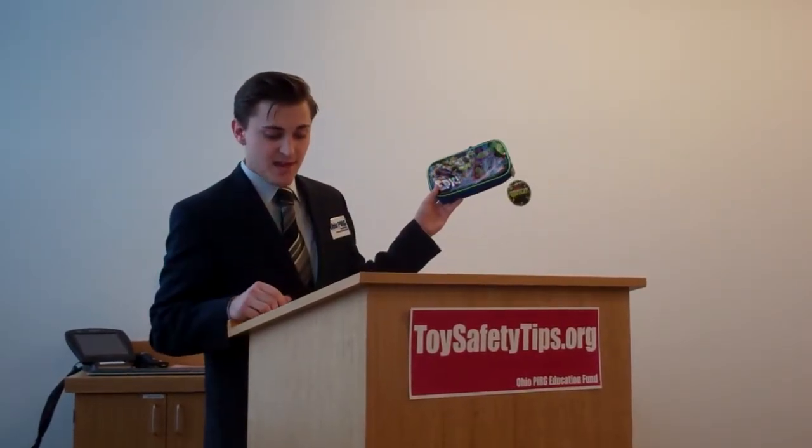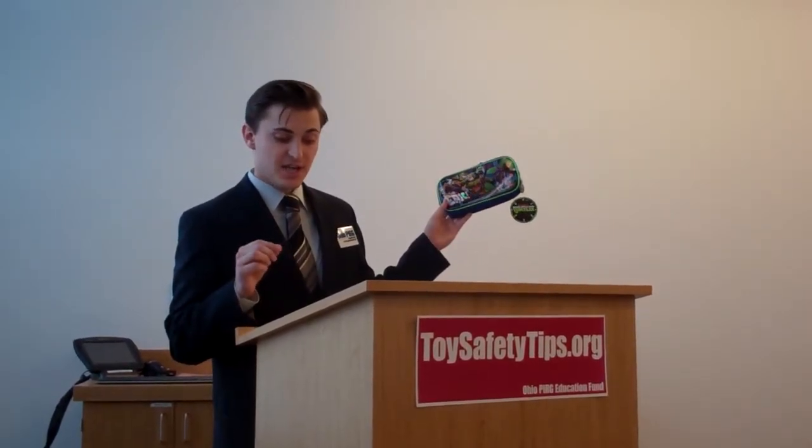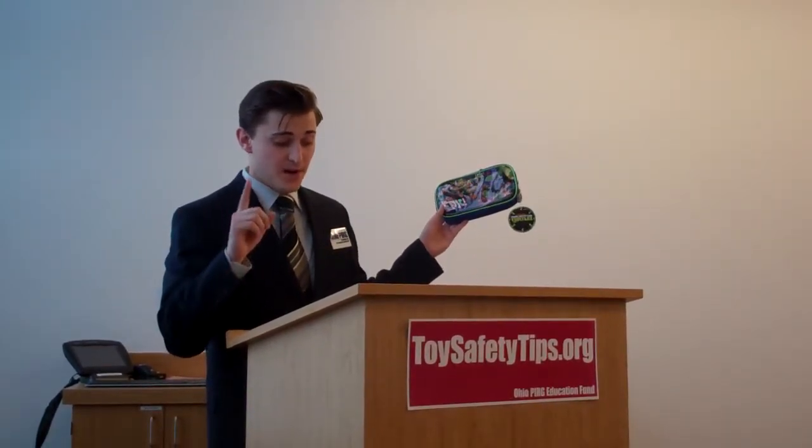However, we found one item — the Ninja Turtles pencil case — that had 150,000 parts per million of DEHP, which is pronounced bis-2-ethyl-hexyl-phthalate. That's 150 times the legal limit for phthalates in toys and childcare articles. But because this is a pencil case, it's excluded from these rules, as it's neither a toy nor a childcare article, even though you can clearly pick this up at Toys R Us.